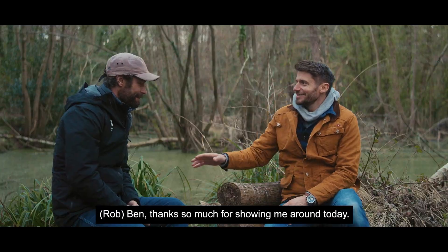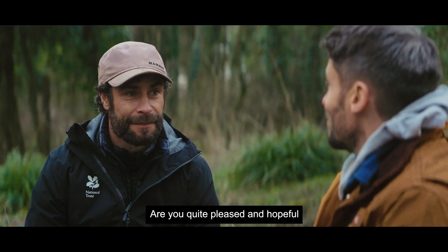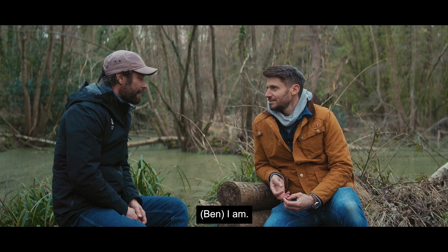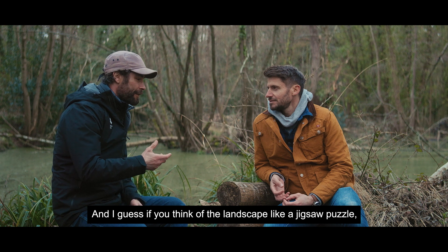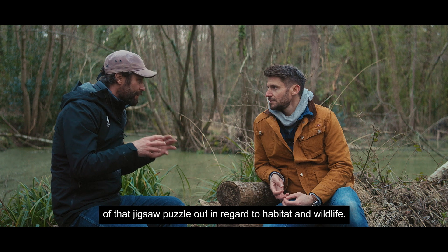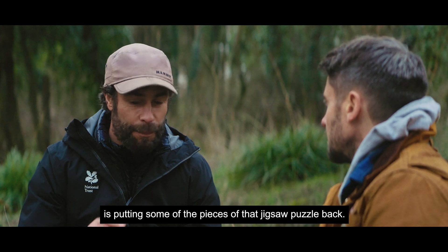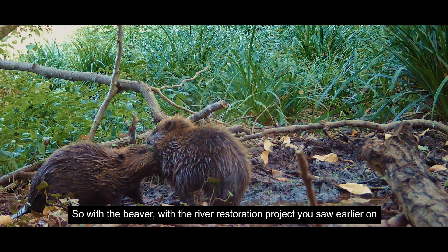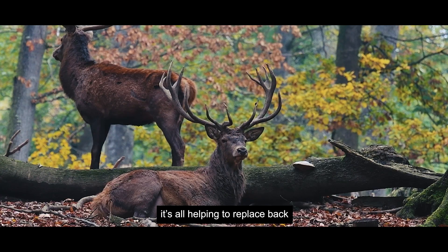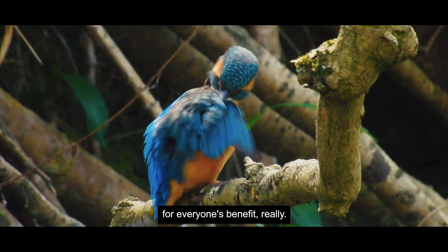Thanks so much for showing me around today. There's a lot of variety of projects and work going on across the estate. Are you hopeful for the change this is going to bring to the landscape? I am. If you think of the landscape like a jigsaw puzzle, over the centuries humankind has taken a lot of the pieces out — habitat and wildlife. What we as a team are doing is putting some of those pieces back. With the beaver, the river restoration project, and the trees that volunteers and kids are planting, it's all helping to replace that nature and wildlife we've lost — for everyone's benefit.